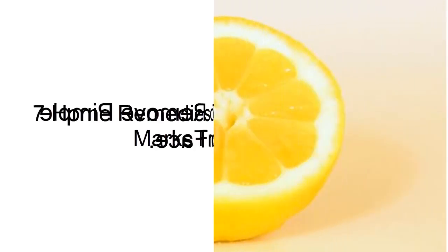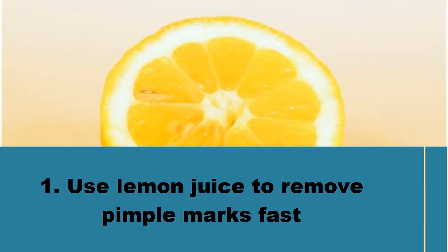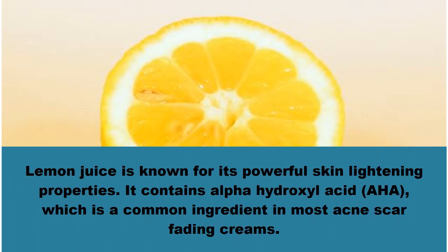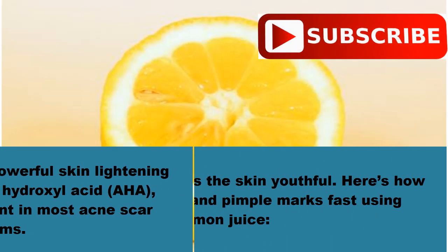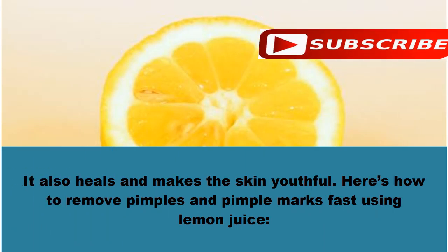Seven home remedies to remove pimple marks from face. Number one: use lemon juice to remove pimple marks fast. Lemon juice is known for its powerful skin lightening properties. It contains alpha hydroxy acid (AHA), which is a common ingredient in most acne scar fading creams. It also heals and makes the skin youthful.